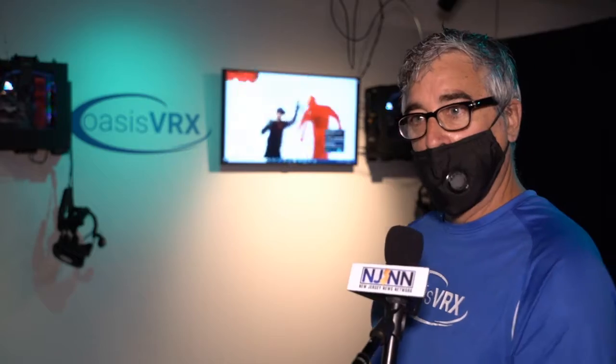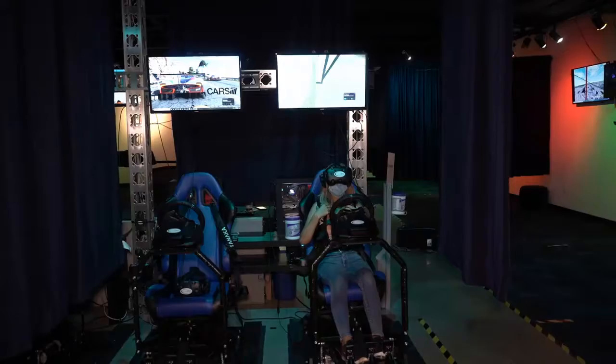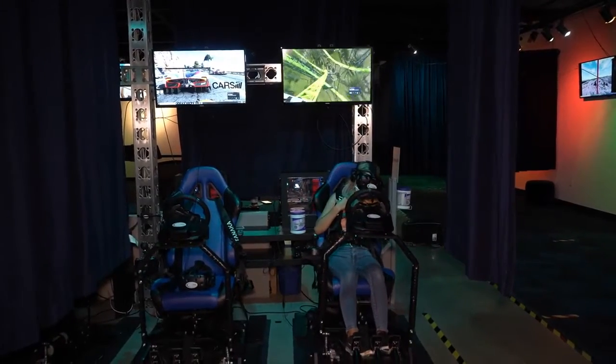Even before we had this shutdown, we were naturally physically distanced. So if you look at our area here, you can see our play areas are 10 by 10. They are known for their marquee locomotion zone.